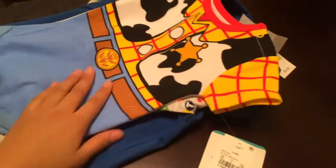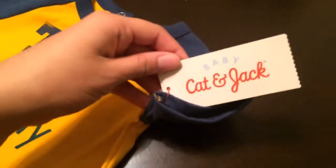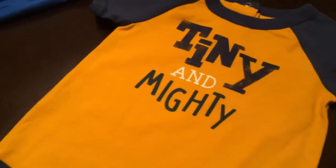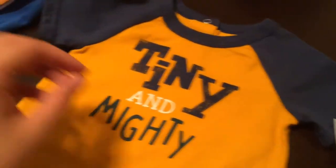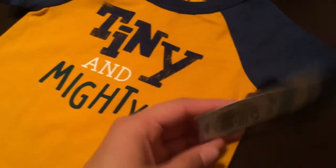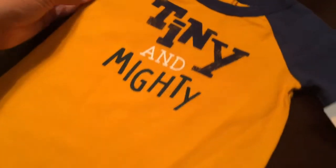It's three to six months, so he can wear this now — he's about to be four months. And then the new line that just came out at Target, which is really cute, is Cat and Jack. They have some for older kids too, but this is the baby section for boys. It says 'tiny tiny and mighty' — three to six months, it's so cute, I just love this so much.